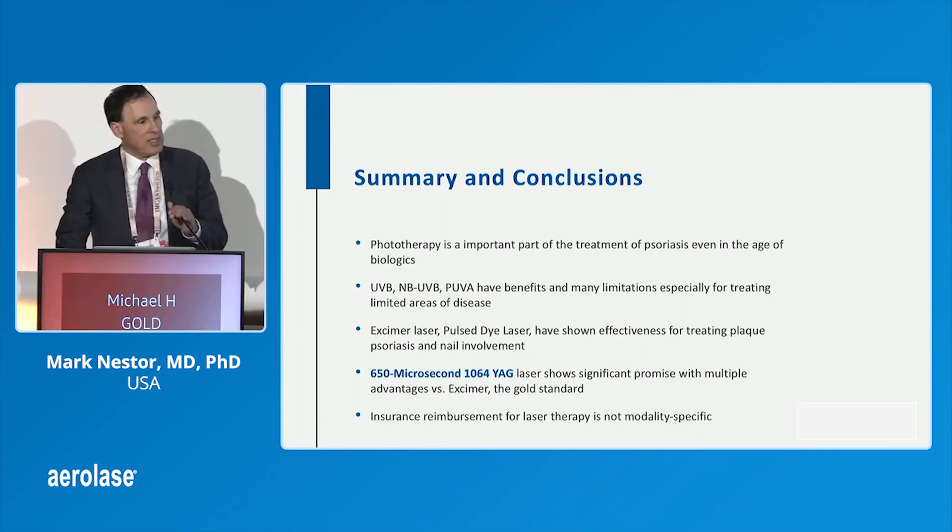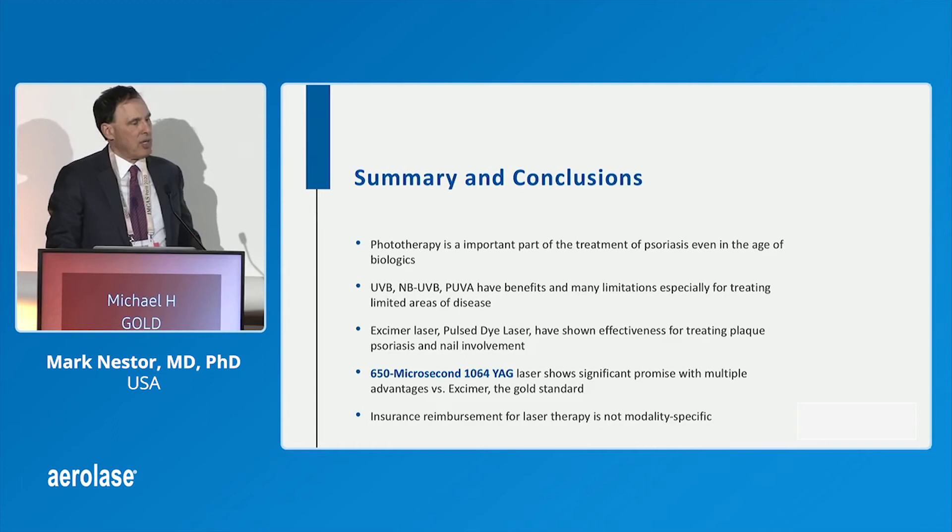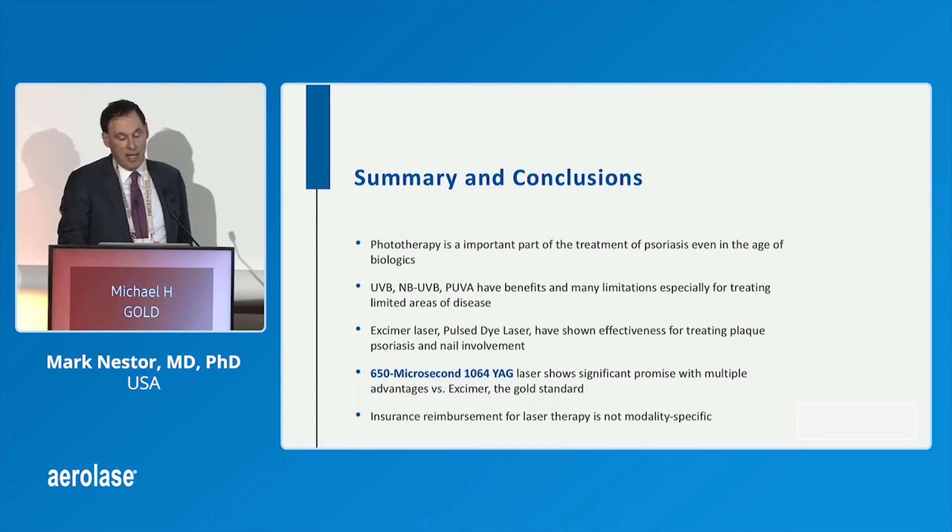Phototherapy for psoriasis is an extremely important part of treatment. There are limitations — if you have narrowband UVB, it works well, but you have to have a big box in your office, and in the U.S. it doesn't reimburse very well at all. Excimer and pulsed dye laser have shown effectiveness, though less so for pulsed dye for psoriasis and nail involvement.